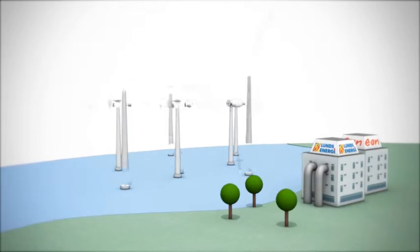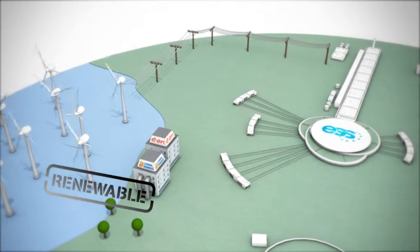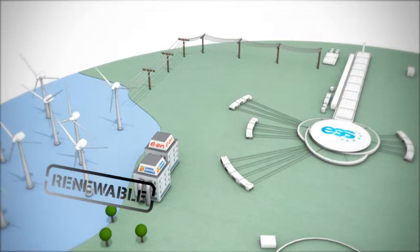The ESS facility will receive electricity from renewable sources. 40 to 50 wind turbines could produce electricity equivalent to the needs of ESS power consumption. With the energy solution that we are developing here for ESS, we are actually setting a new standard for research facilities. And this standard we will, within E.ON, be able to roll out also in other parts of the world for other research facilities, and hence make the impact in positive terms on environment and energy efficiency even greater.